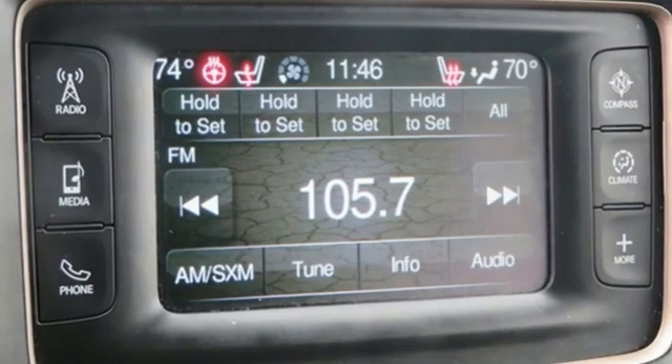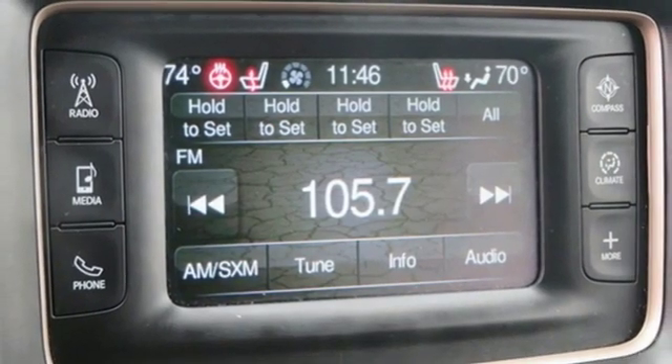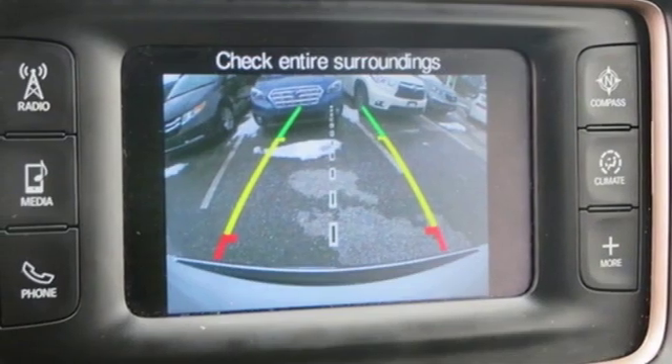Automatic transmission, aluminum wheels, electronic shift on the fly, and power with tilt-down heated mirrors.